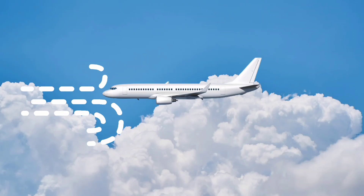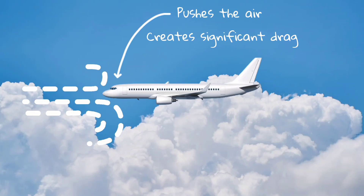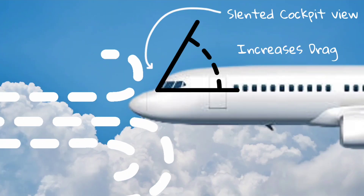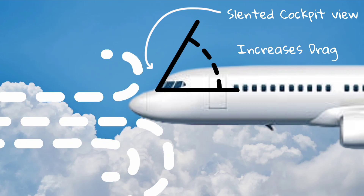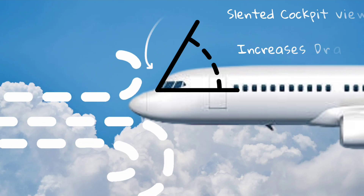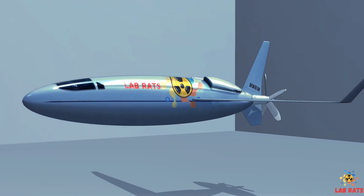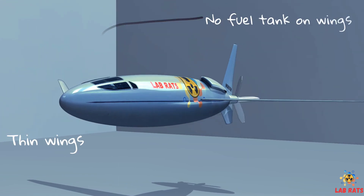A typical airplane pushes the air in its path out of the way, creating significant drag. In particular, the cockpit provides only a slightly slanted, relatively higher angle of attack to the direction of travel. The Celera 500L has no slanted cockpit window to reduce drag and maintain a streamlined body. The very thin wings do not contain fuel tanks.